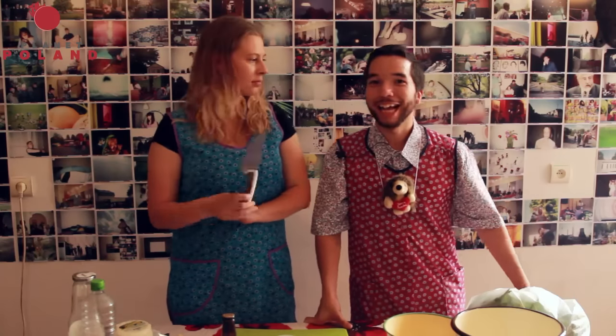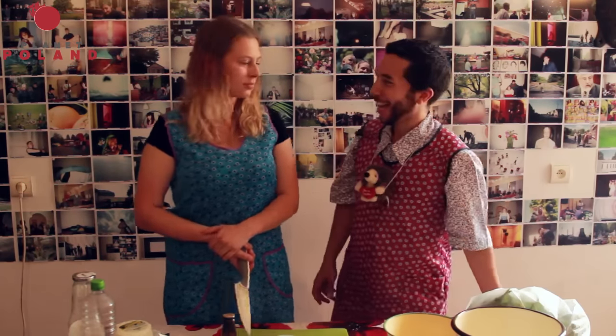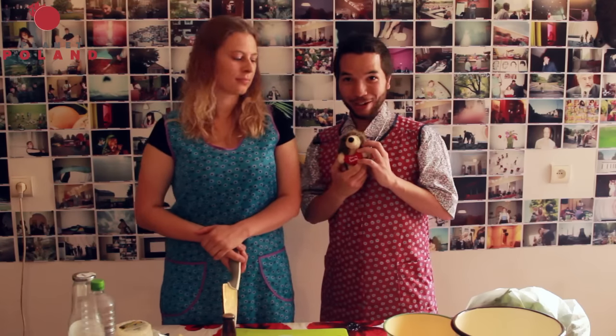Hello guys, this is Karina. Dzień dobry, jestem Jimmy. Jestem Jerz, my new friend here.